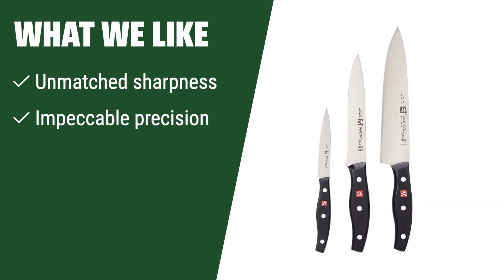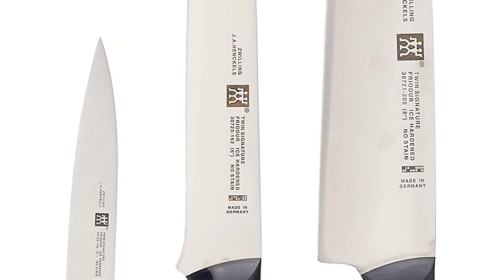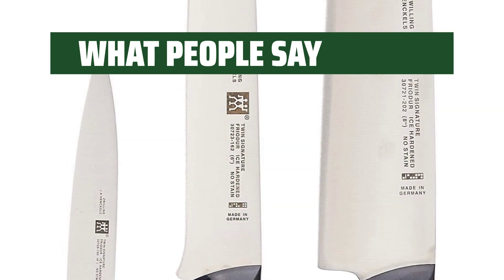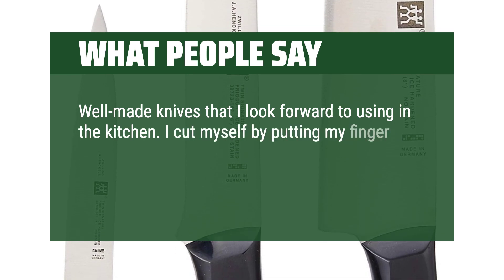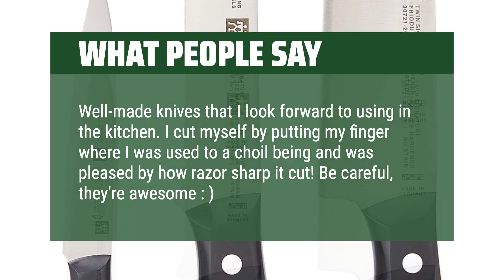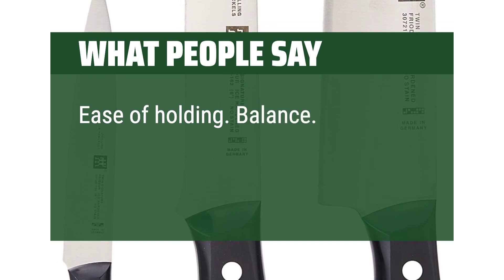What we like: If you value unmatched sharpness, impeccable precision, and good handle ergonomics in a minimalist set, this is the one for you. What people say: Super sharp and good quality — great price too. Well-made knives that I look forward to using in the kitchen. I cut myself by putting my finger where I was used to a choil being and was pleased by how razor-sharp it cut. Be careful, they're awesome. Ease of holding, balance, sharp.